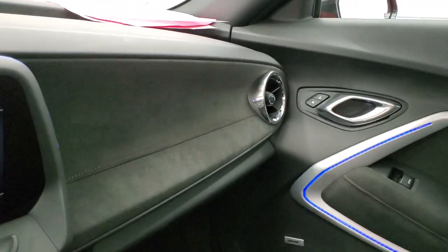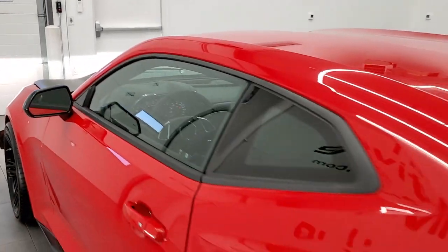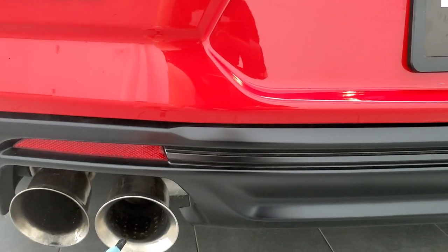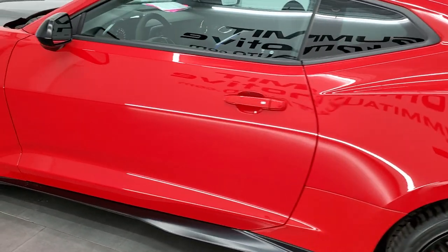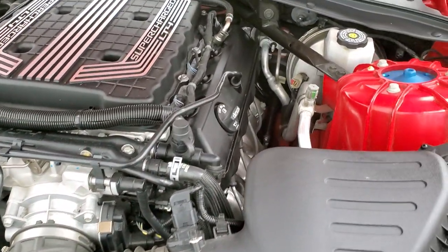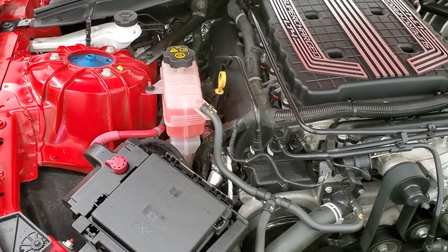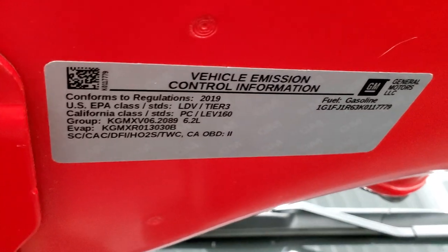We'll take a quick look under the hood and check out that exhaust as well. Does sound really good. Under the hood we have the 6.2 liter V8 supercharged LT4 engine — 650 horsepower. Once again this car has been fully safetied and inspected by our service shop, has a fresh oil and filter change, all the fluids have been checked and topped off, and this car is 100% ready to go. There's your emissions sticker.